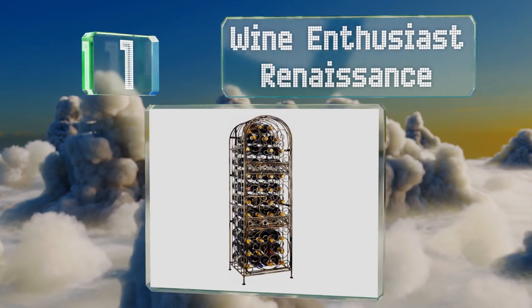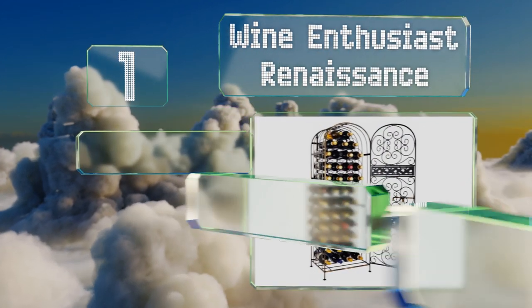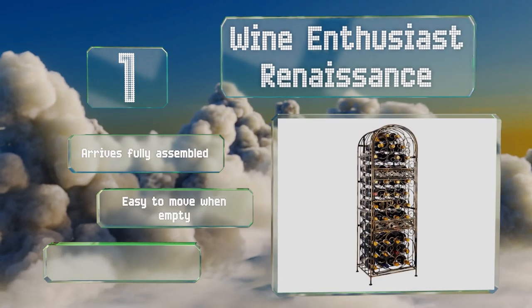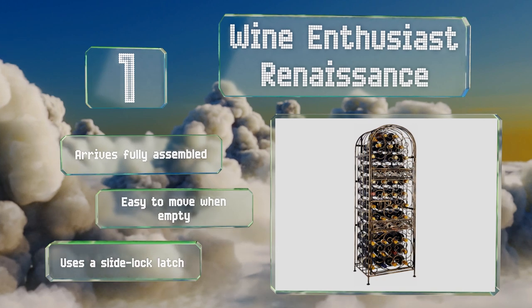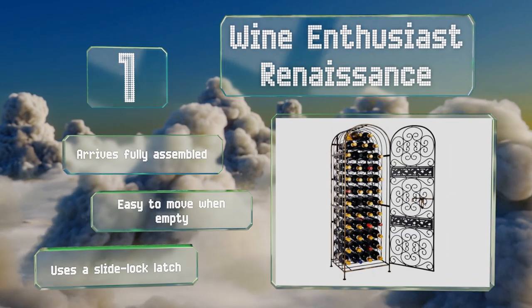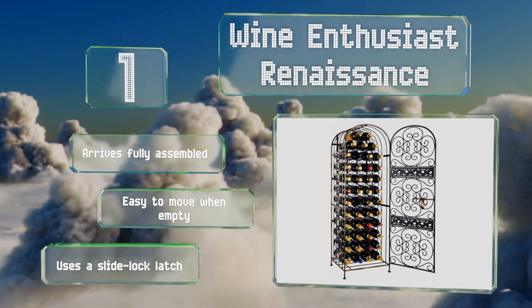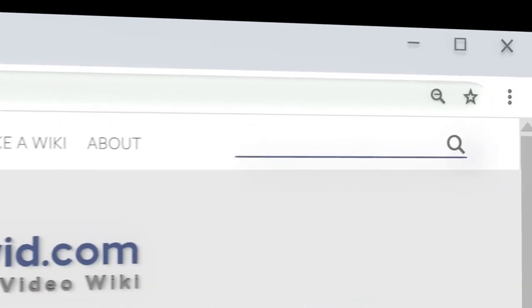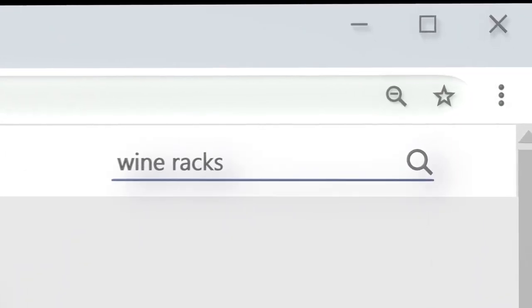Taking the top spot on our list, keep alcoholic beverages safe from toddlers, pets, and other mishaps with the Wine Enthusiast Renaissance. This elegant bottle jail features ornate scrollwork, an antique bronze finish, and guards your most expensive vintages with a wrought iron door that can be padlocked. It arrives fully assembled with a slide lock latch and is easy to move when empty.